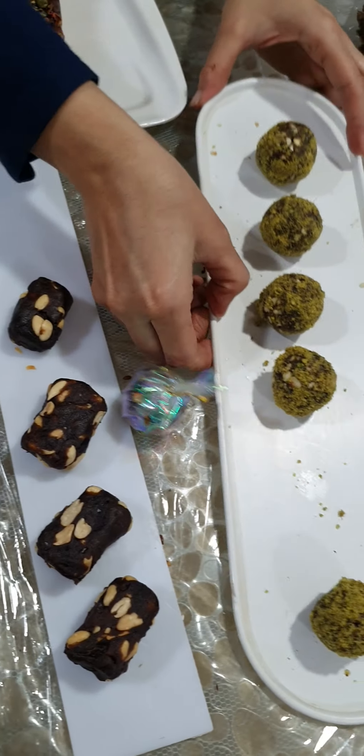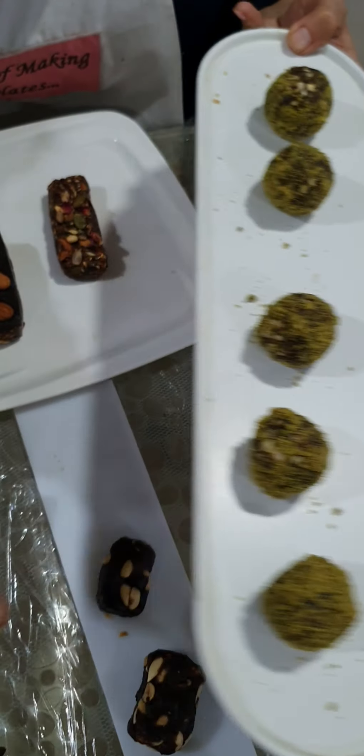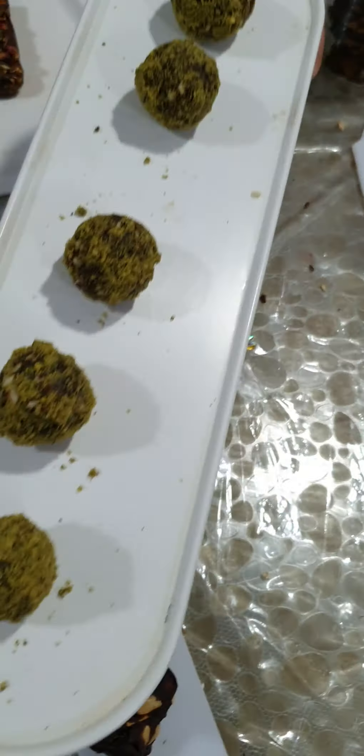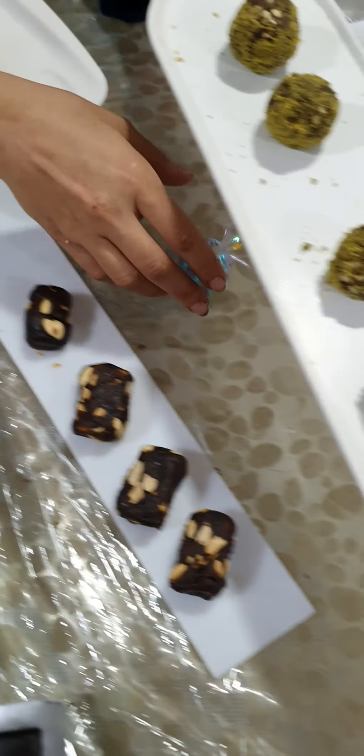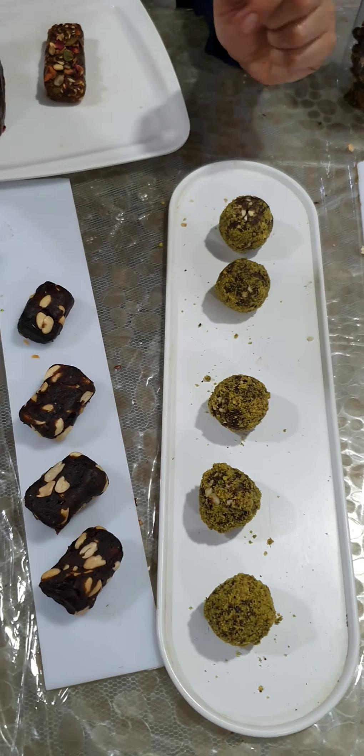Next we did moringa — since we did matcha energy granola, this time it's moringa. This is your packing for individual moringa energy bites, and this is how we've done our moringa bites. These can be packaged in boxes with cavities, packed individually, or placed in your hampers.